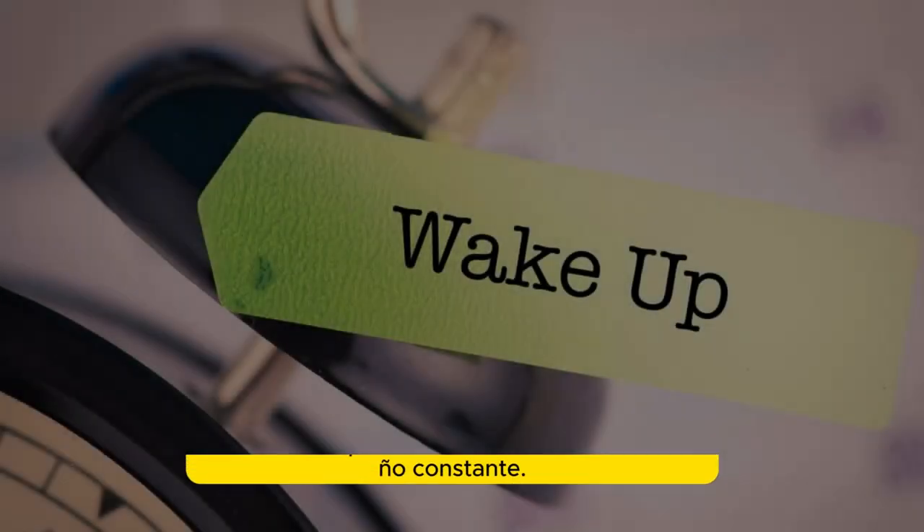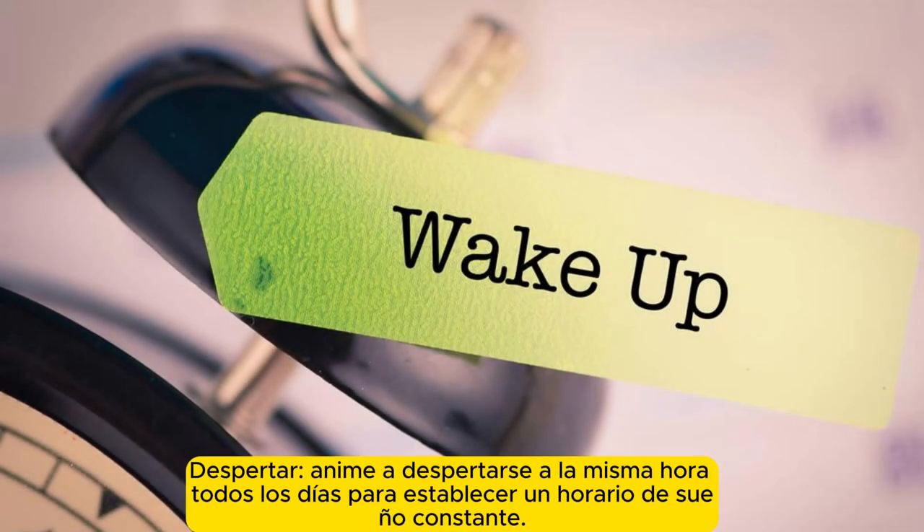Morning routine. Wake up. Encourage waking up at the same time each day to establish a consistent sleep schedule.